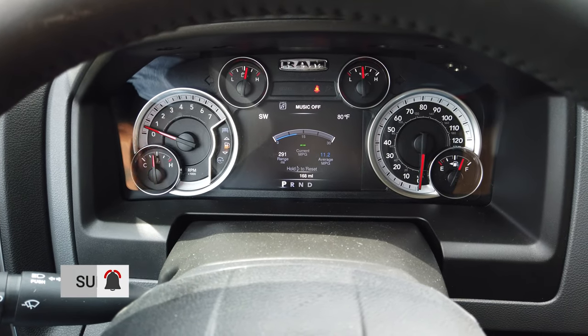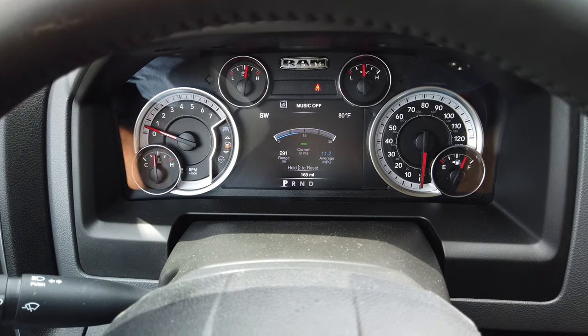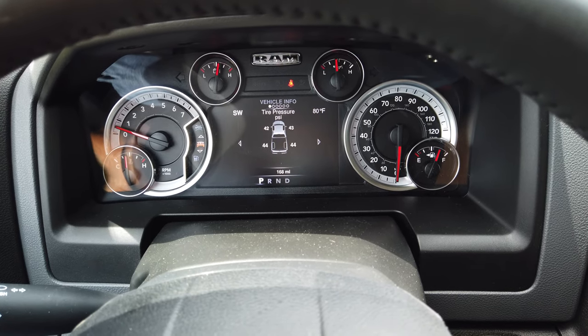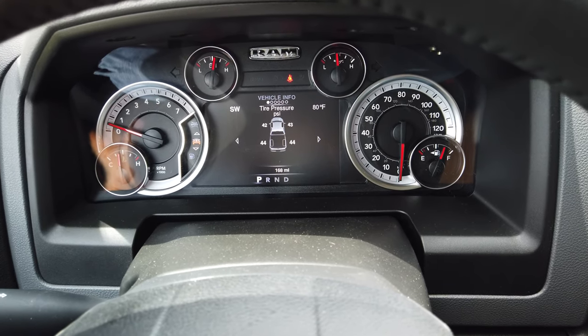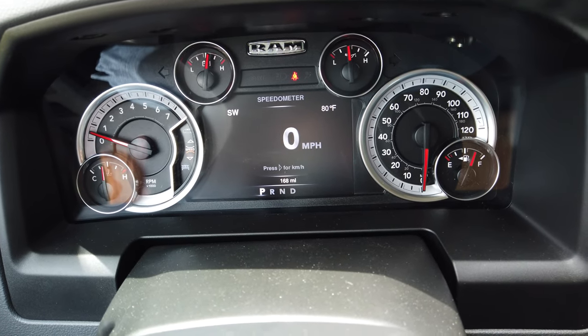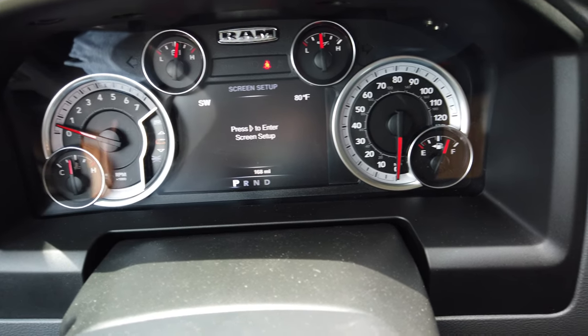Here's the dash and all the gauges — the gauge cluster. On the steering wheel there's a little button you can go through and cycle through what you're interested in. It's like a heads-up information system. You've got your speeds and all kinds of stuff. There's stuff I haven't even tried yet.